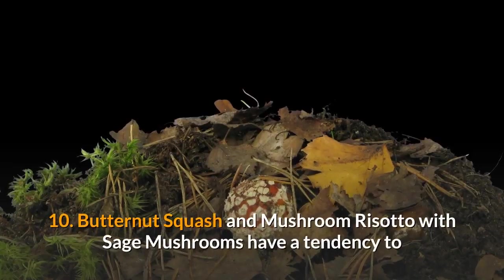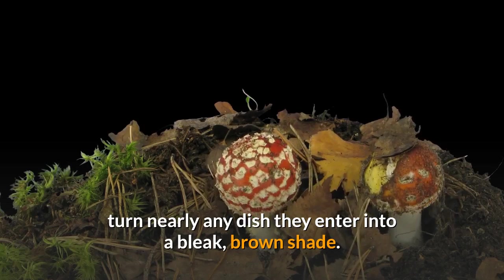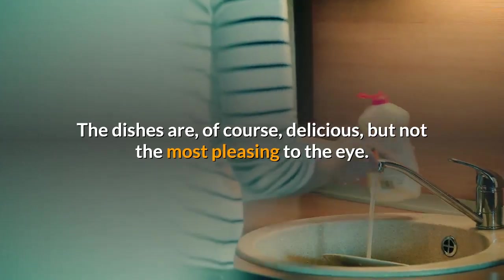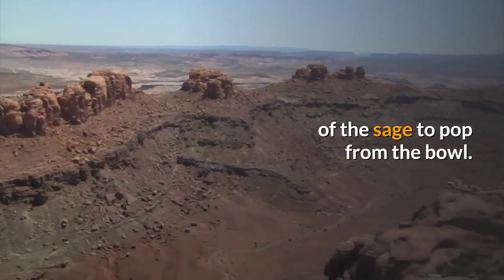10. Butternut squash and mushroom risotto with sage. Mushrooms have a tendency to turn nearly any dish they enter into a bleak brown shade — the dishes are of course delicious, but not the most pleasing to the eye. This dish bucks that trend, using the bright orange of the squash to bring light and the green of the sage to pop from the bowl.